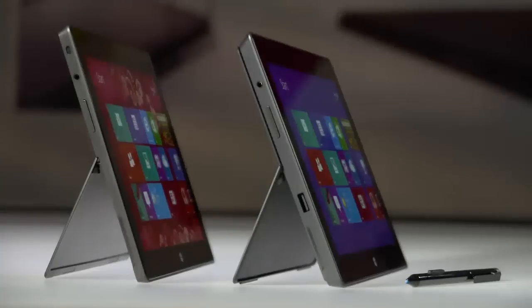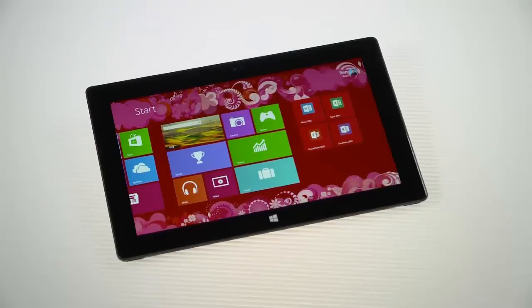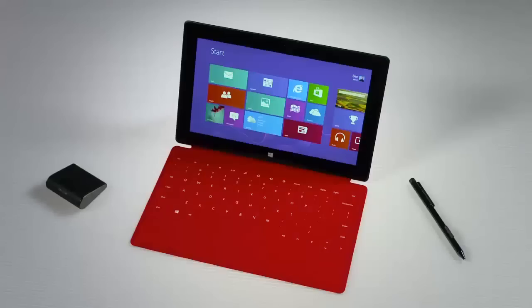Surface RT is a great device for consumers. It gives you all-day entertainment packaged in a tablet form factor, but it also comes with Office, so it allows you to get stuff done. You can get touch cover, type cover, click in, type away all day, watch movies. It's a great device for the family.